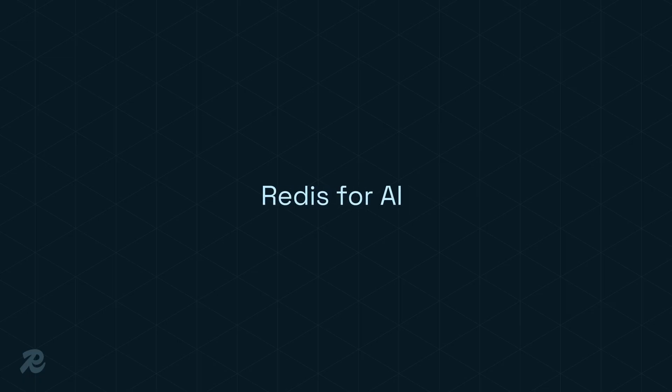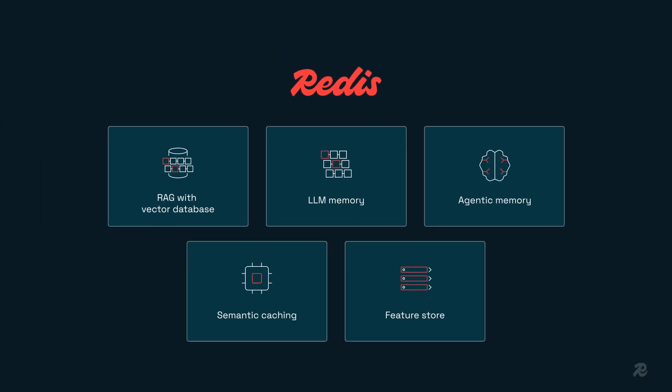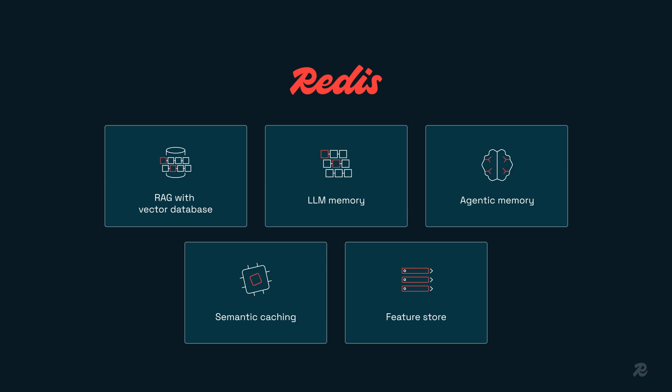We combined all of our AI capabilities and services into Redis 4.AI — everything from RAG with vector search to LLMs, agentic memory, semantic caching, Feature Store, and more.